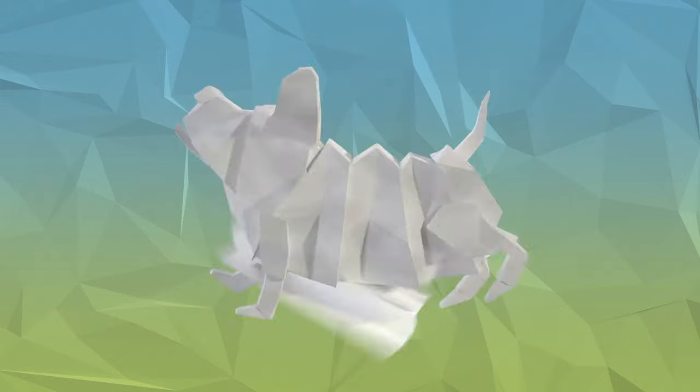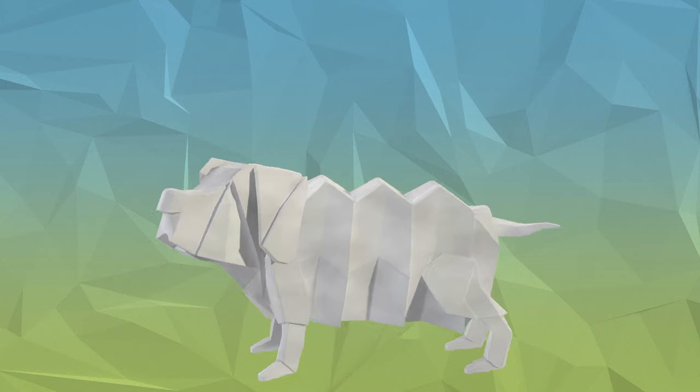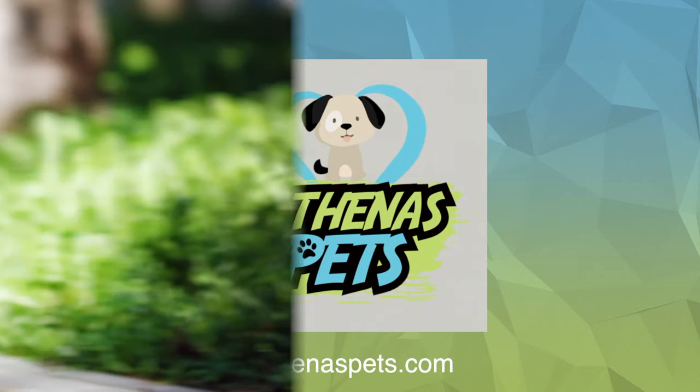What's up guys, David here and welcome back to another episode of Getting to Know Your Dog's Breed with Athenas Pets. Today we are talking about a hairless dog breed, the Chinese Crested Dog.